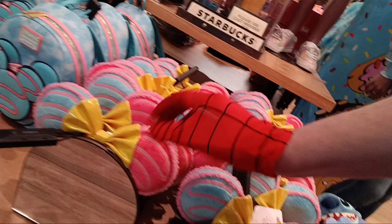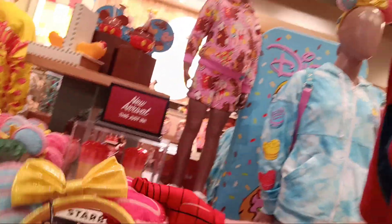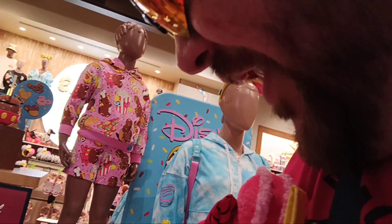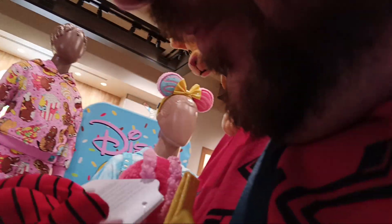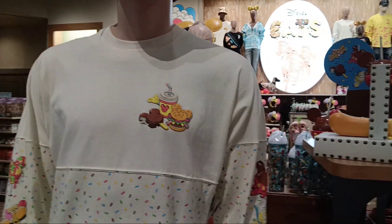Okay guys, these are the brand new Macaron ears — and the bag too! They're so cool. I'm thinking... are they Loungefly? I don't see a price, but I'll definitely try to circle back and find out. They're really freaking cool — they're part of the Disney Eats collection, I'm pretty sure.